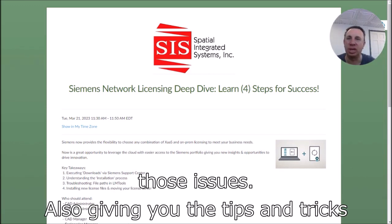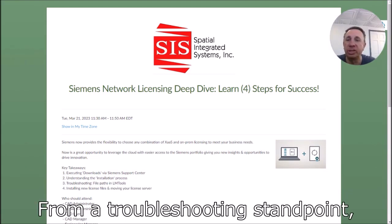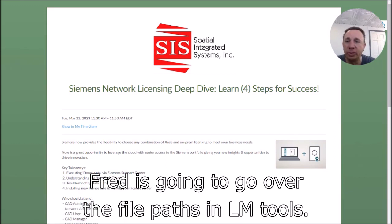Also giving you the tips and tricks on understanding the installation process from beginning to end. From a troubleshooting standpoint, Fred is going to go over the file paths in LM Tools.